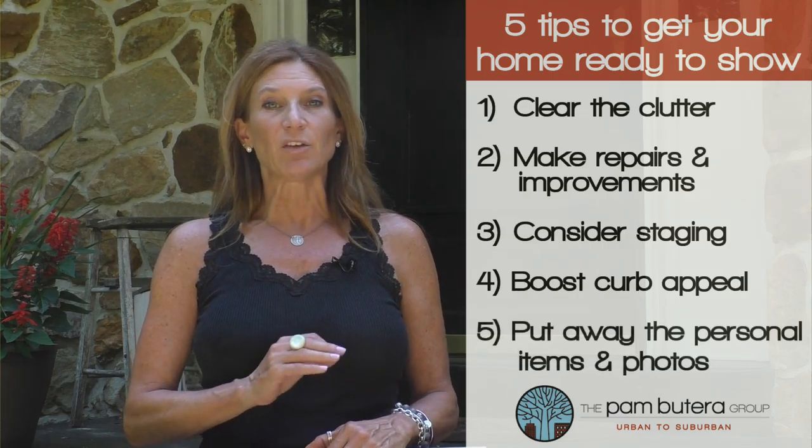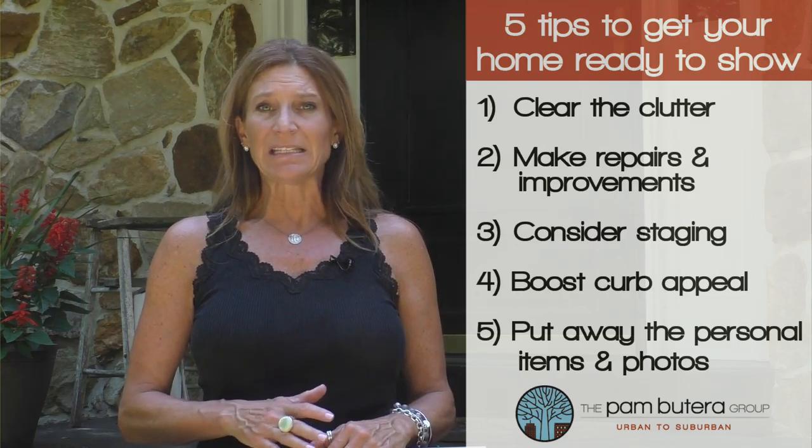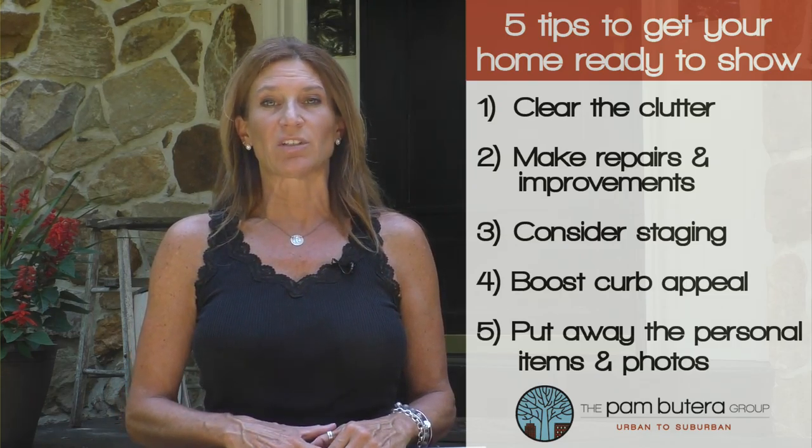And last but not least, number five, put away those personal items and photos. We know it's a pain, but packing this stuff away will allow buyers to focus on the features.